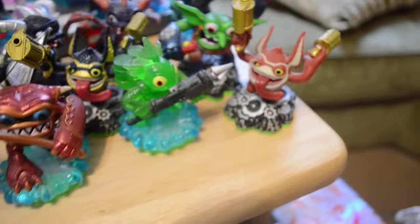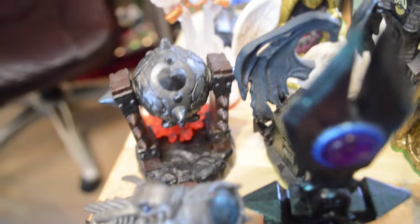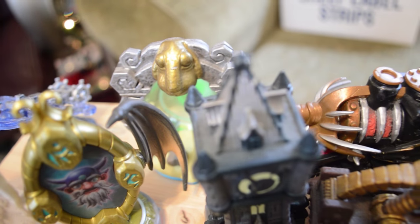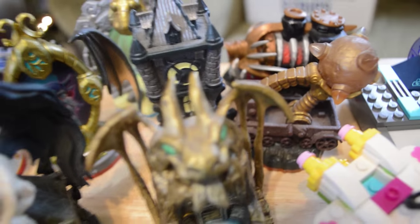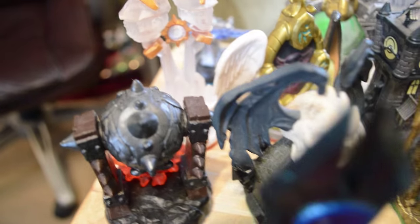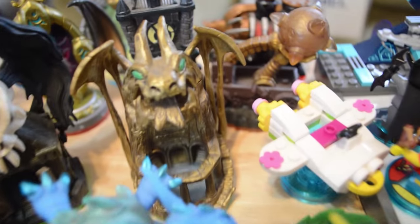Right around that time, Swap Force came out. What you're going to see back here is all of our Skylanders expansions for Skylanders 1 through 4 — Spyro's Adventure, Giants, Swap Force, and Trap Team. Our Superchargers expansions are on our Superchargers table. I don't really want to call those expansions — they're more like extra racing packs. Over here is our small and growing Lego Dimensions set.